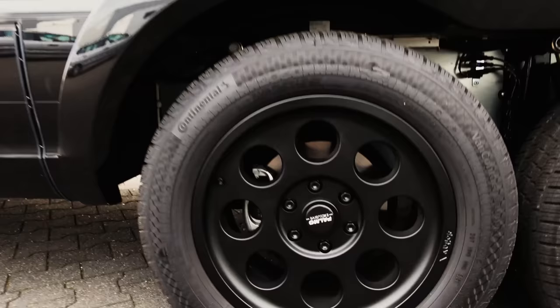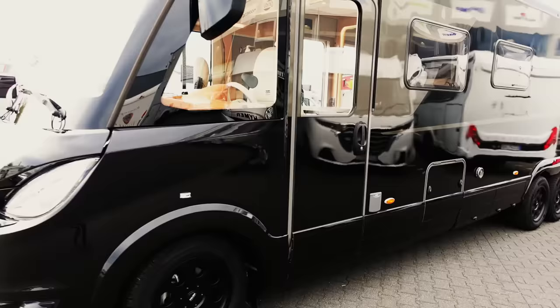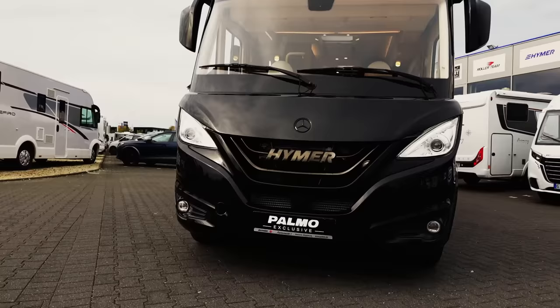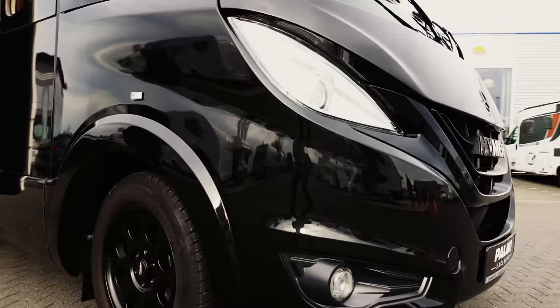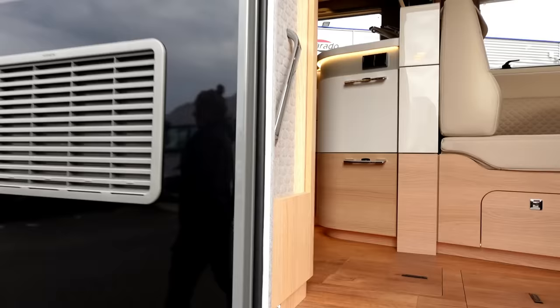It's got the Palmo Exclusive wheels on - loads of big wheels. Let's get in this baby. It's just so shiny, I can see the reflection of all them other camper vans in the side of it. Doesn't that look badass from the front? The Hymer is all tinted up, all proper tinted up.